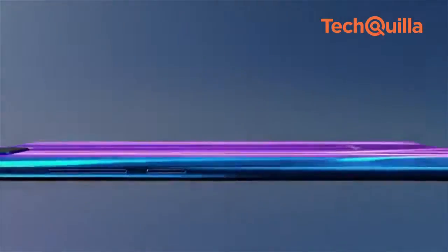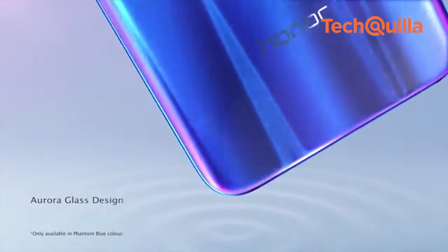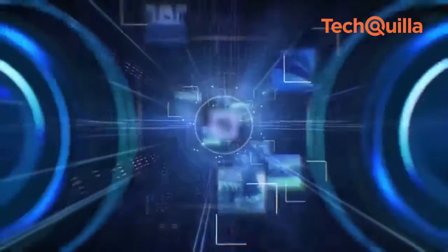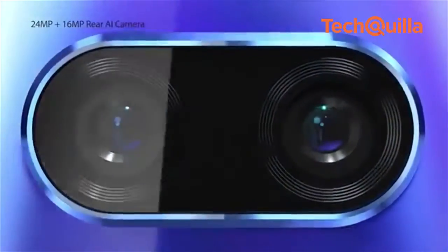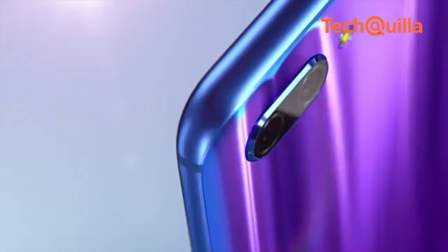The 153-gram Honor 10 sports a full-view FHD Plus screen with a 19.9 bezel-less display and 86.2% screen-to-body ratio. The top of the device accommodates the selfie camera, earpiece speaker and sensor, and consists of an ultrasonic fingerprint sensor.